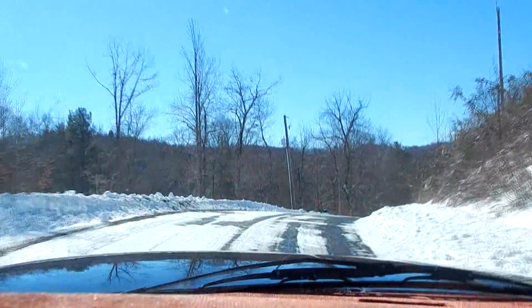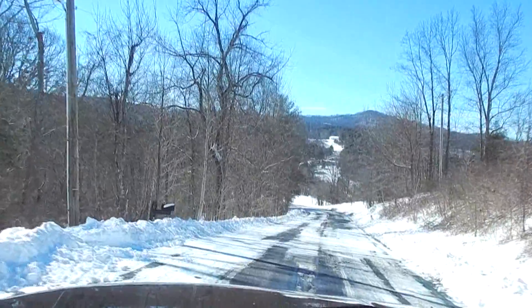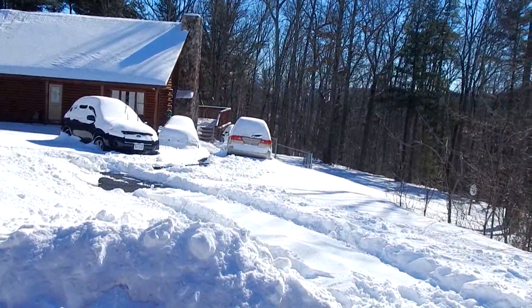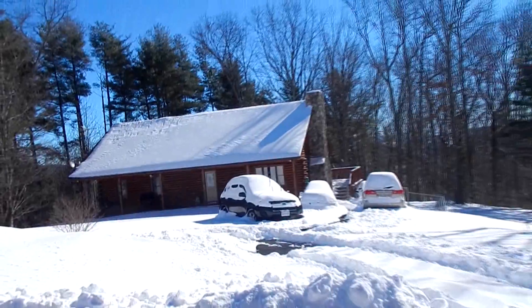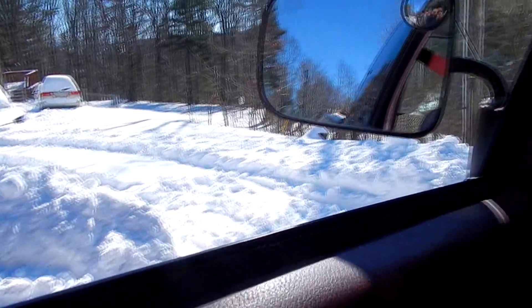Coming up on the Collins property. They haven't dug out yet — they're still stuck in the snow, so we'll show you what that looks like here. I see they've done a little bit... oh yeah, he's got one car out. I see one set of tracks coming out, so he does have one car coming out. Got the tracks right there.